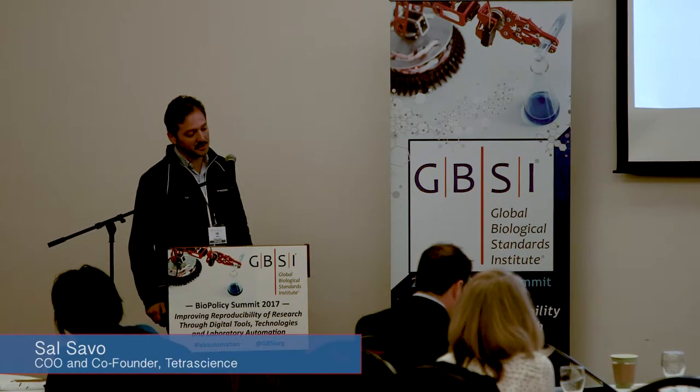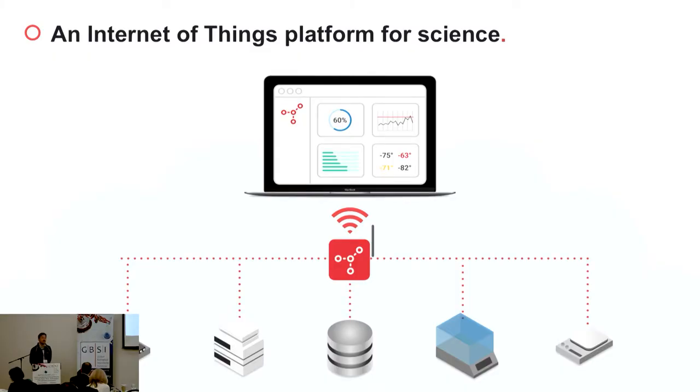Good morning, everyone. My name is Sal Sao and I'm co-founder of ThetaScience. ThetaScience is an Internet of Things platform for research and development. Our mission is to bring the IoT into the lab.